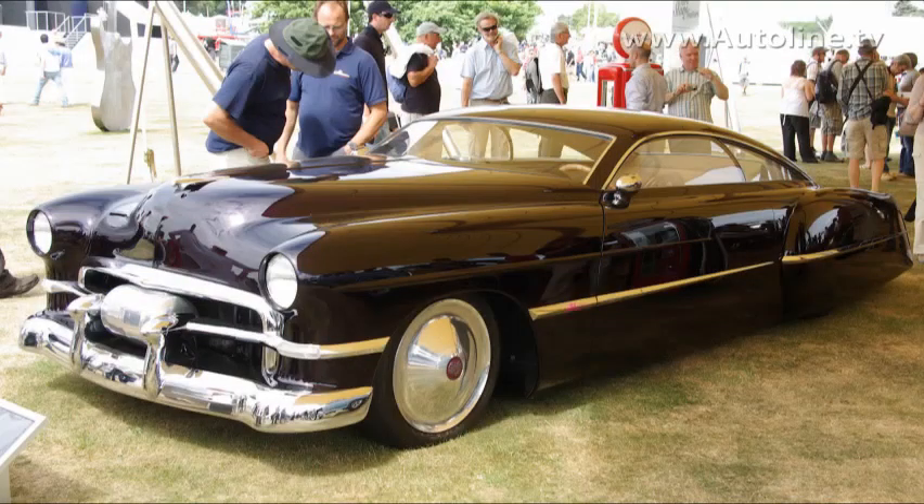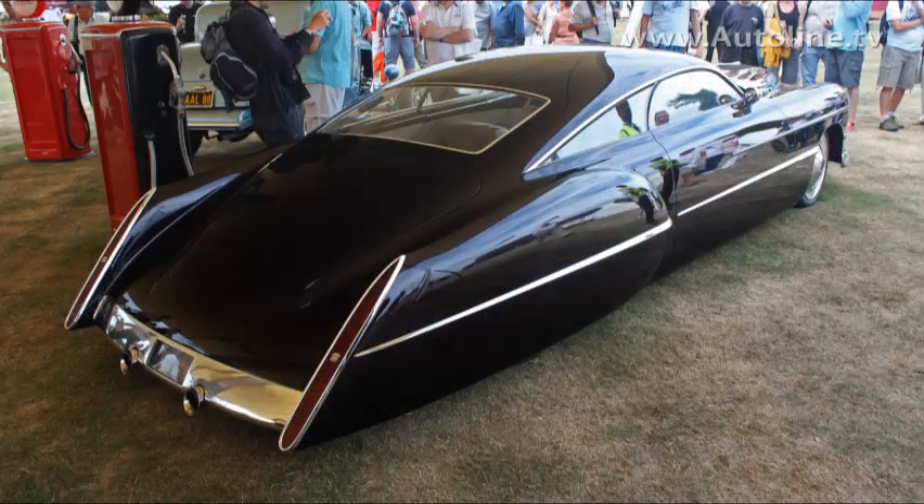And that, of course, was repowered, repainted, chopped, channeled, lowered. I think there's about this much of the original sheet metal left.